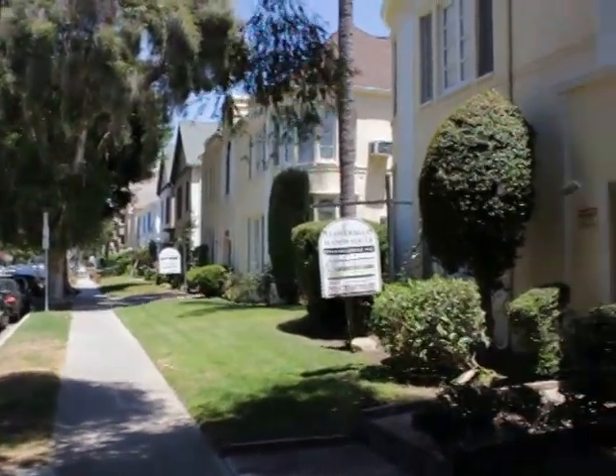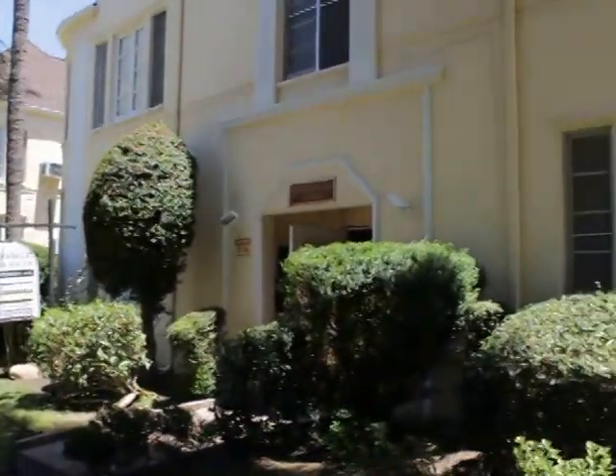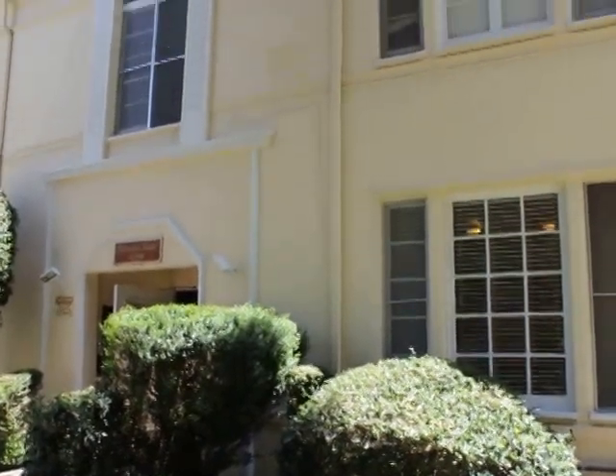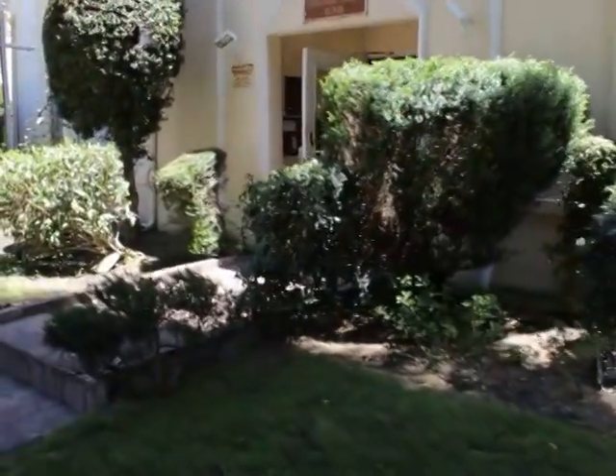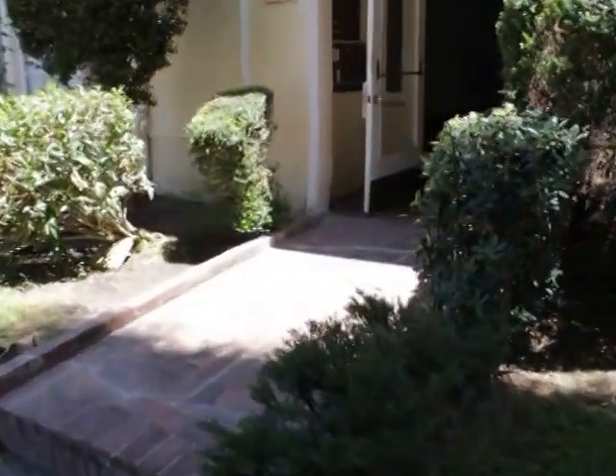Hello. You are watching a video tour of a one-bedroom, one-bath, located on South Cloverdale Avenue and Wilshire Boulevard.